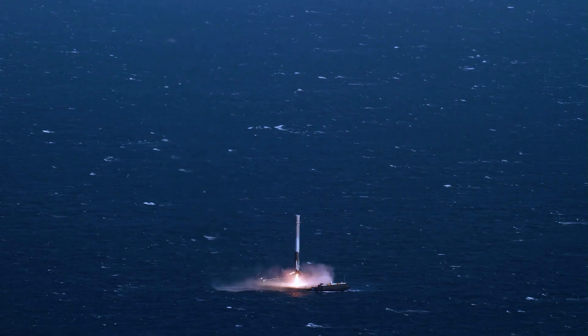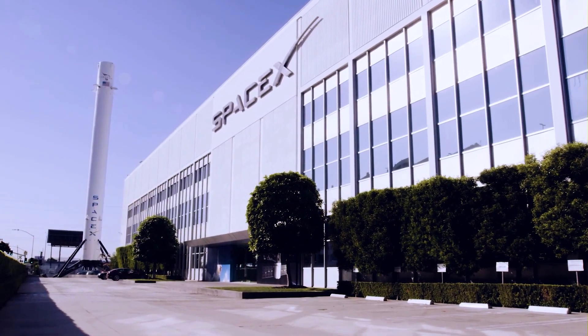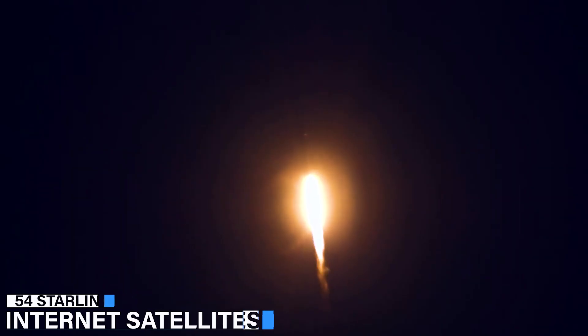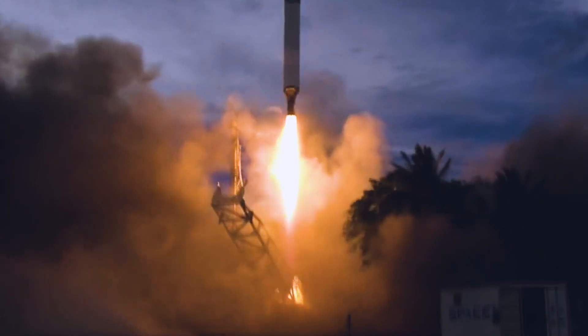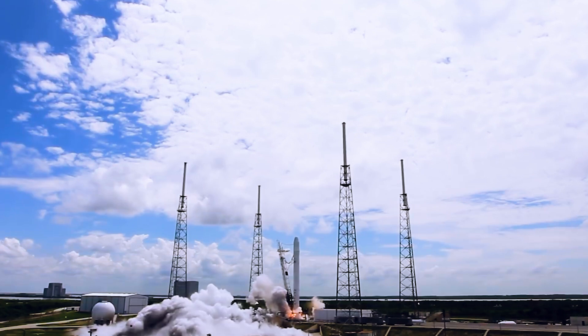SpaceX plans to launch Falcon 9 Starlink before NASA's Moon rocket makes its debut. SpaceX sent 54 more Starlink internet satellites into orbit Saturday night from Cape Canaveral. This was the most weight that a Falcon 9 rocket has ever carried into space. At 11:41pm EDT Saturday, the Falcon 9 rocket took off from Space Launch Complex 40 at Cape Canaveral Space Force Station. This was SpaceX's 38th launch of the year.